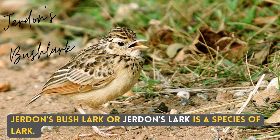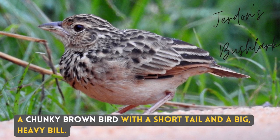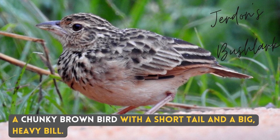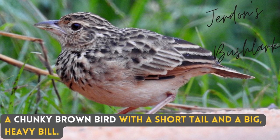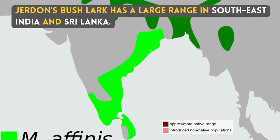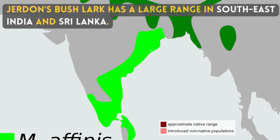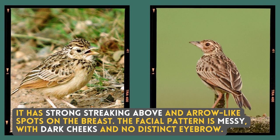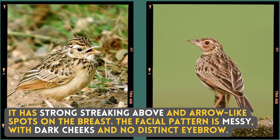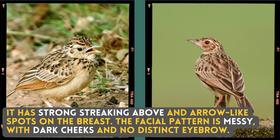Jordan's Bushlark, or Jordan's Lark, is a species of lark — a chunky brown bird with a short tail and a big heavy bill. It has a large range in Southeast India, with strong streaking above and arrow-like spots on the breast. The facial pattern is messy, with dark cheeks and no distinct eyebrow.